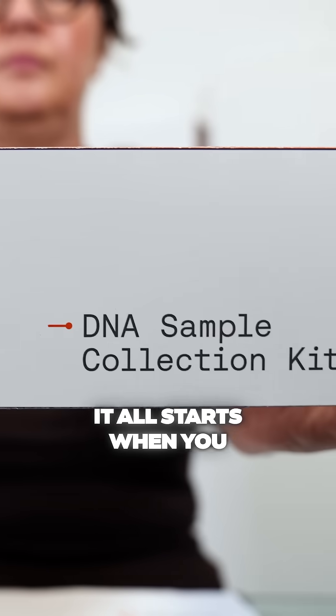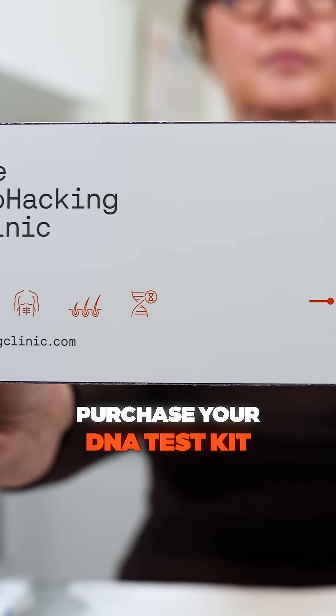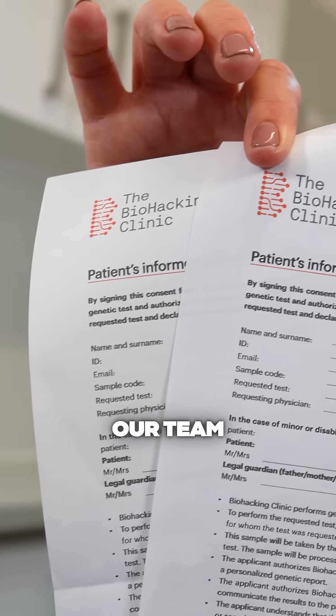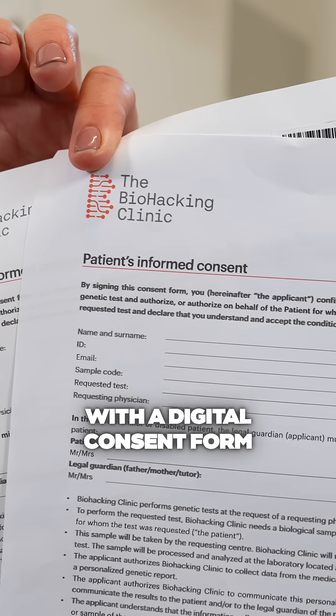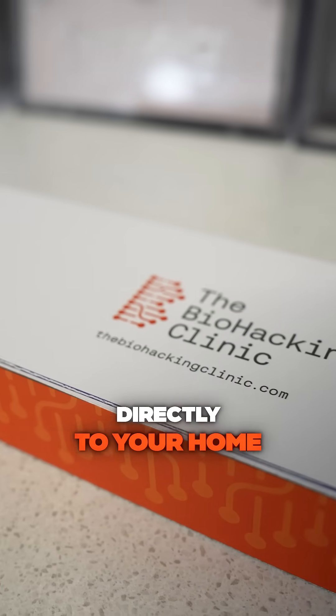The process is simple. It all starts when you purchase your DNA test kit from the Biohacking Clinic. Our team will send you a short medical questionnaire with a digital consent form, before sending the test kit directly to your home.